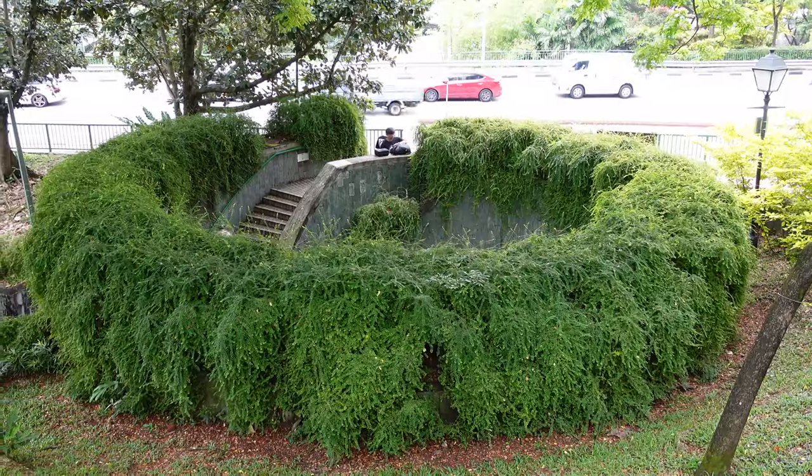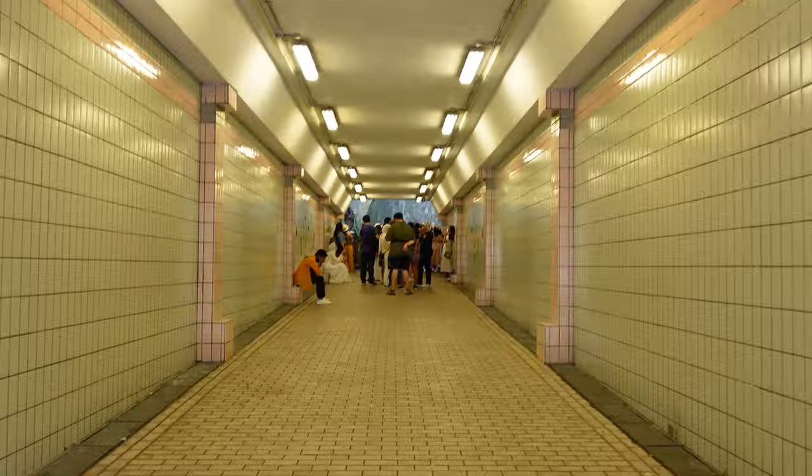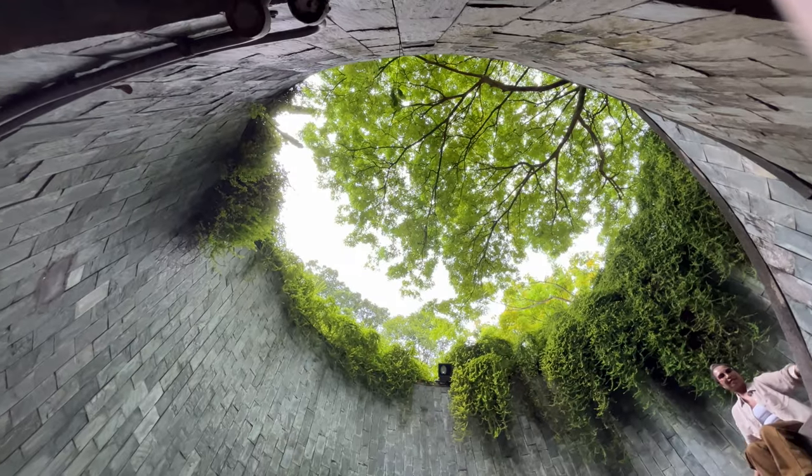There's a very interesting underground tunnel in the park and there's a bunch of people taking photos, so we got intrigued and came to look around. Unfortunately there's a very large line if you want to take the iconic photos, so I don't think we're going to wait in that line.